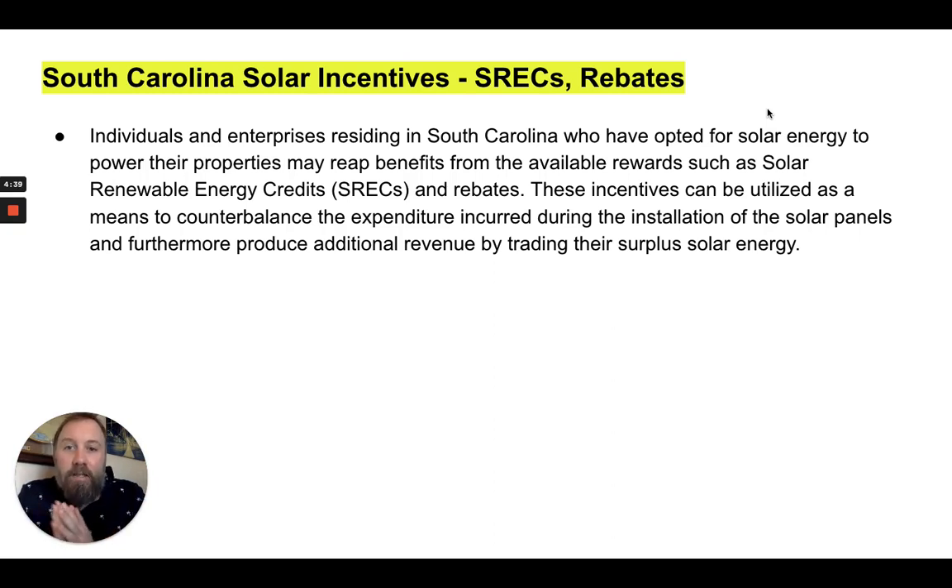Let's talk SRECs and rebates. Homeowners in South Carolina who have opted for solar energy to power their homes may reap the benefits in the form of SRECs, or solar renewable energy credits, that are offered by the utility company and by the state. Different states and utility companies have different versions and policies around their SRECs. These incentives can be utilized as a means to counterbalance the expenses and costs of the solar installation, solar panels, and your overall solar system.